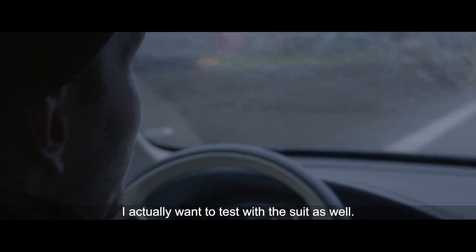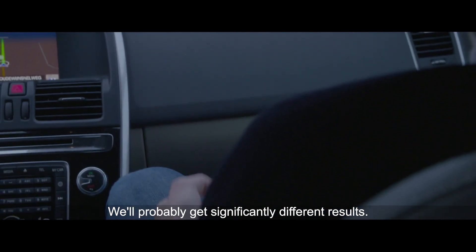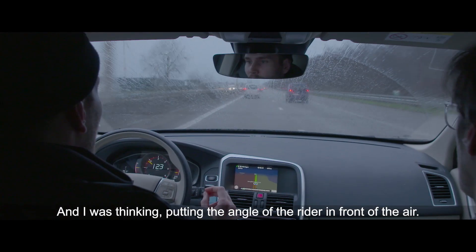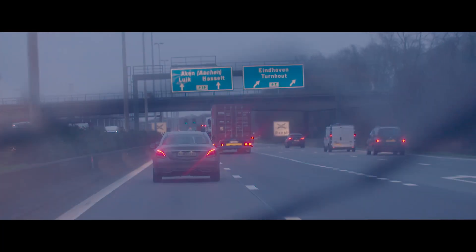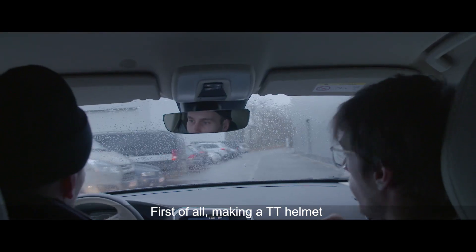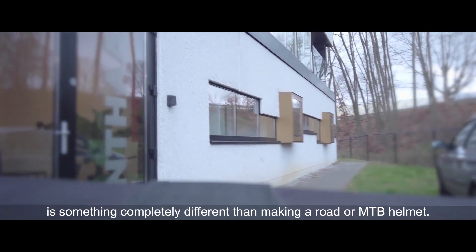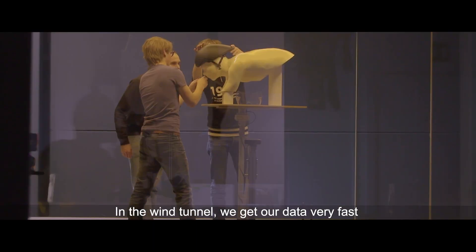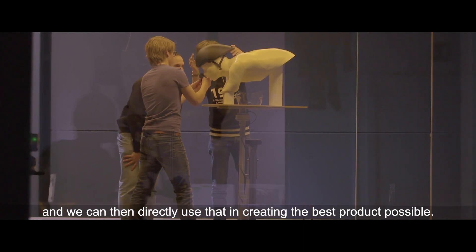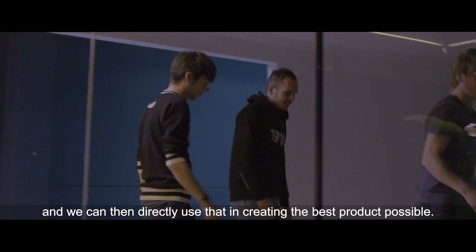I actually wanted to test with the suit as well. Probably we get significantly different results. I was thinking about the angle of the rider in front of the air, so I would start with zero. First of all, making a TT helmet is something completely different than making a road helmet or an MTB helmet. The shape of the product is created by the air, so in the wind tunnel you just get your data very fast and we can directly use that in creating the best product possible.